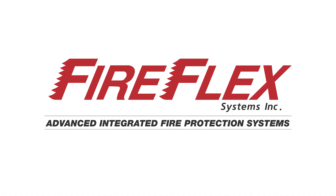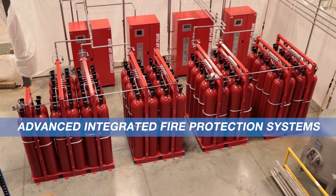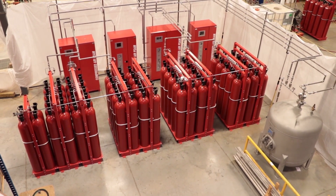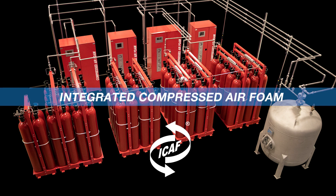Fireflex Systems is a manufacturer of advanced integrated fire protection systems. Fireflex introduced the first compressed air foam system for fixed piping networks, called ICAF.